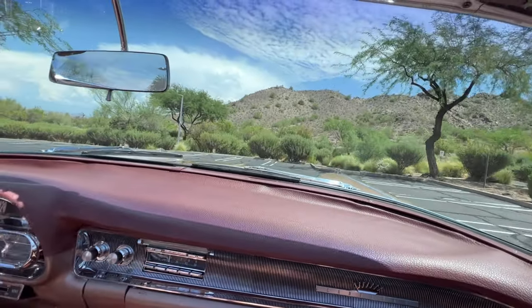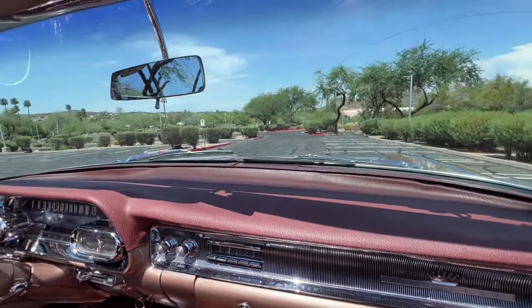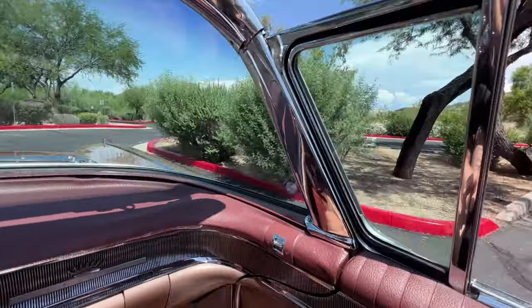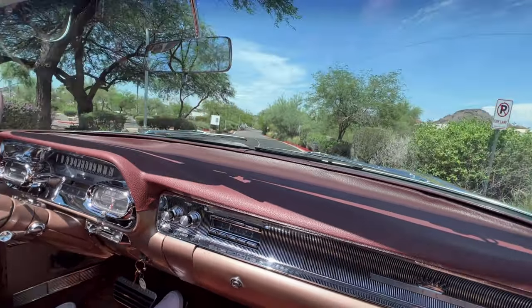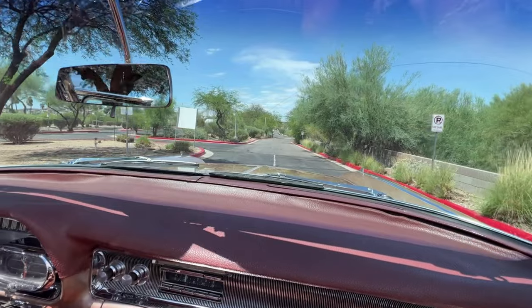Pretty much everything works on it — or most things work on it. The clock doesn't work, but the power windows, power top, power seat — it even has the optional power vent windows. You would expect the Biarritz to be pretty well loaded, and this is a good example of that.